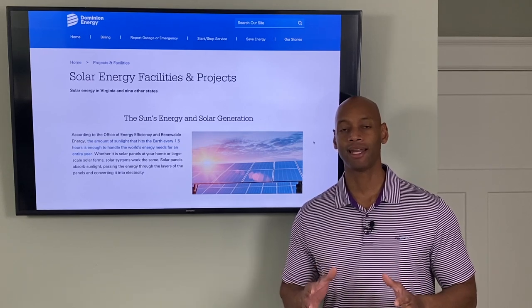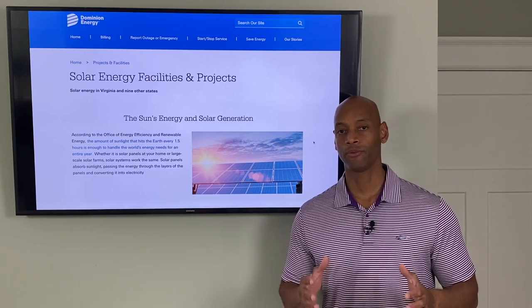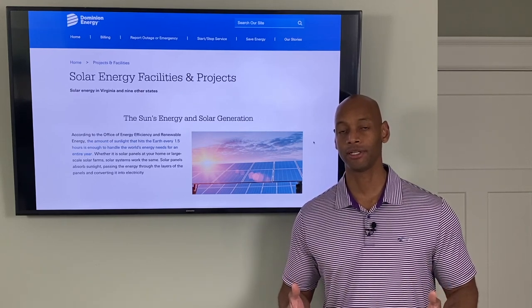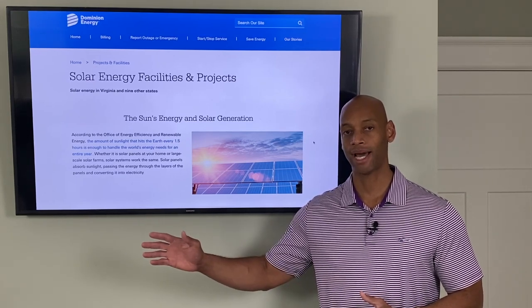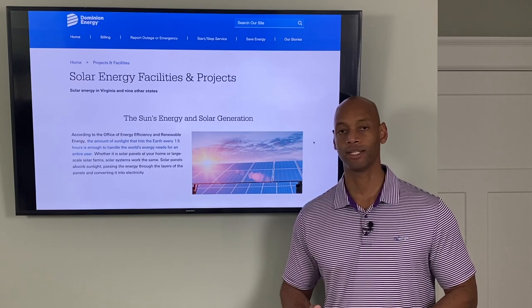Virginia has a statewide net metering policy, and one of the best ways to take advantage of solar in Virginia is using net metering. What net metering means is that your relationship with the power company becomes a two-way relationship — you're able to trade energy back and forth. During daytime hours when your solar panels are producing abundant electricity, you're able to power the home directly using solar power and sell your excess solar back to the power company. Your meter rolls backwards, building up credits that cover what you pull back from the power company during evening hours, so you don't have to pay out of pocket.